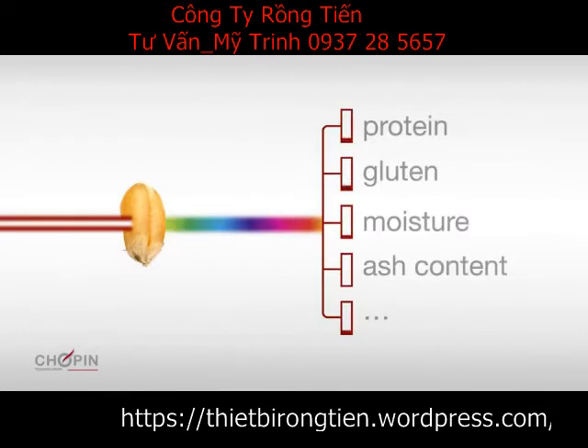The employed technology is near-infrared transmission spectroscopy. The light that crosses the sample is analyzed and compared to a database in order to determine with precision the quantity of components found.